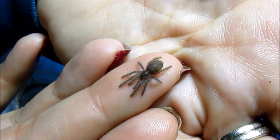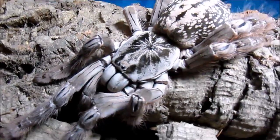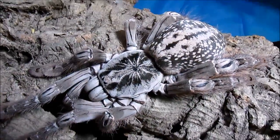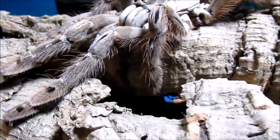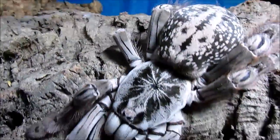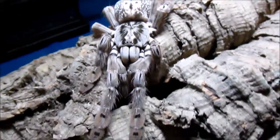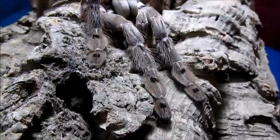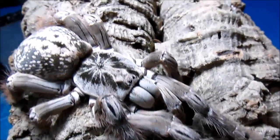Boys and girls, I would not recommend holding this species at home. This is one of my adult female Heteroscodra maculata — this is Morgan. She is one of the mothers that just produced egg sacks this fall. She's quite lovely. This is an old world species. They are arboreal. It's an African baboon.